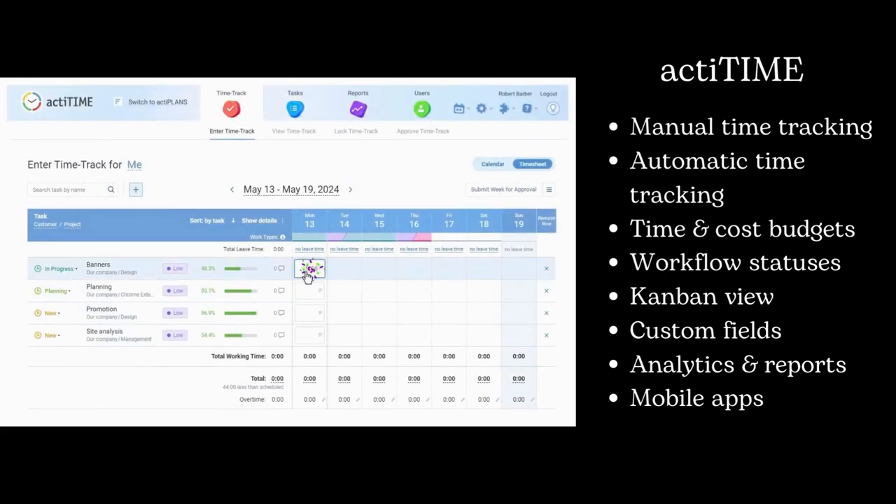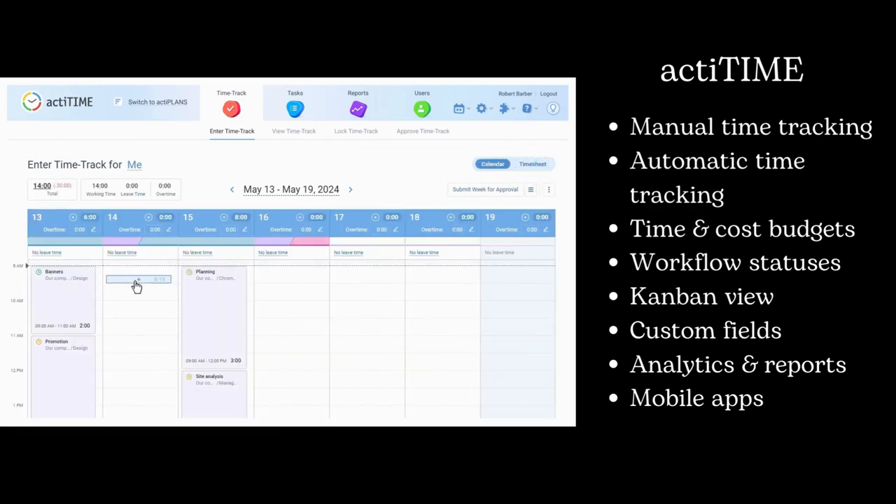The first one is ActaTime, ideal for project and task management. Features include time tracking, resource planning, invoicing, and comprehensive reports.